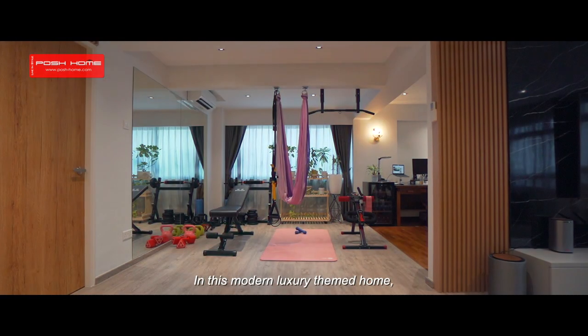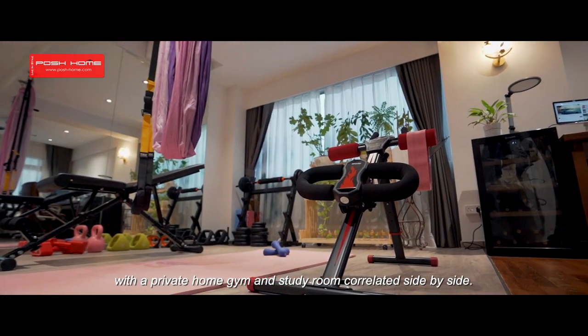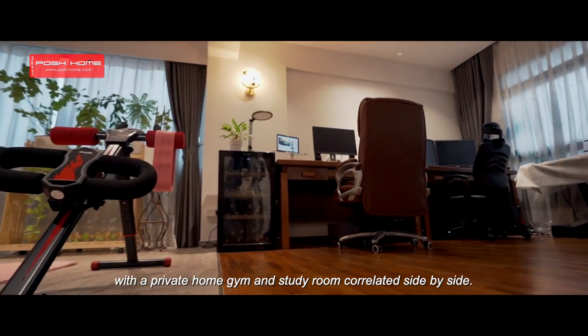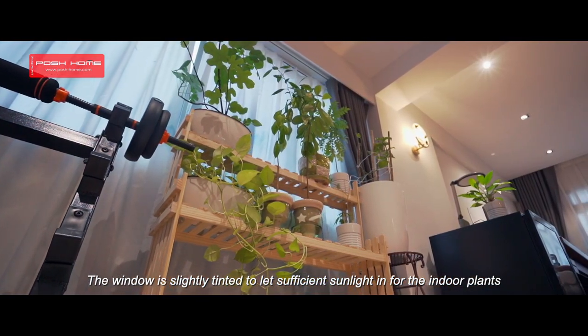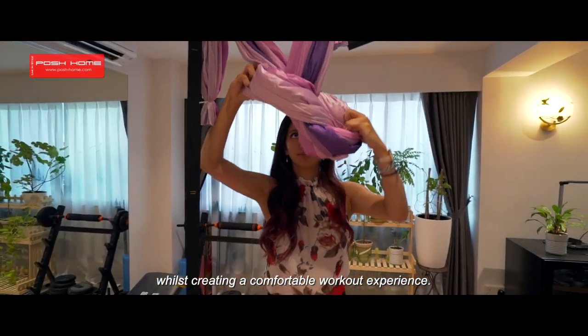In this modern luxury themed home, a work and workout section was included with a private home gym and a study room situated side by side. The window is slightly tinted to let in sufficient sunlight for the indoor plants whilst creating a comfortable workout experience.